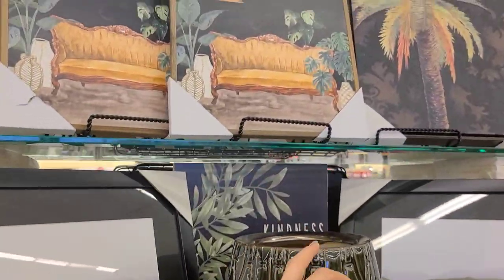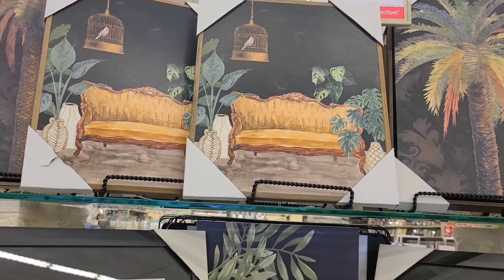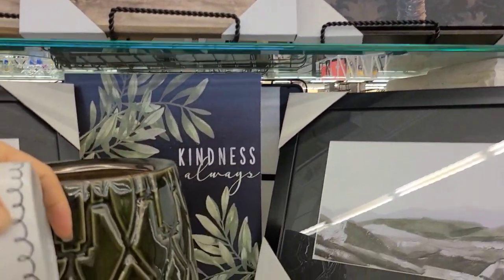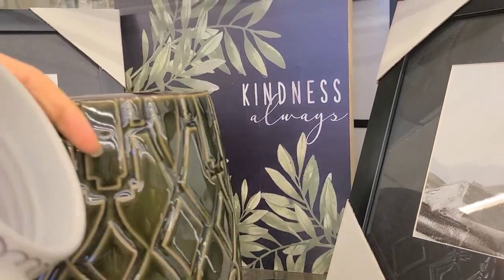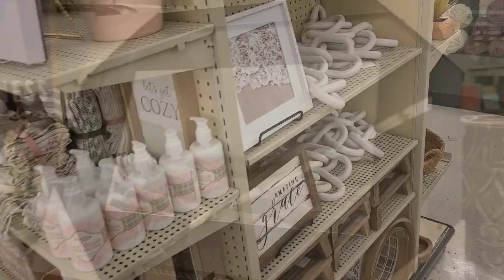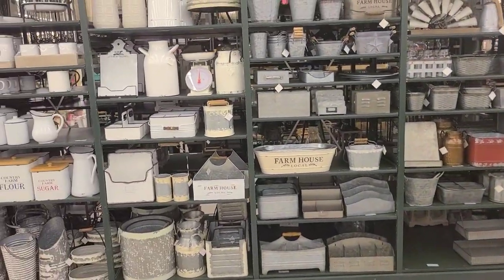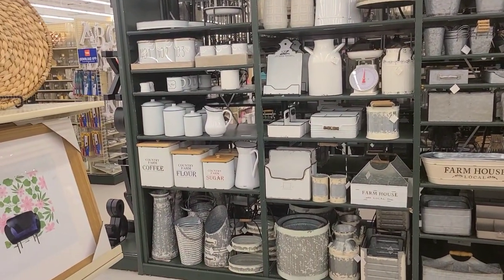These pictures are cute too. It reminds me of — not literally because it has a birdcage — but it reminds me of the movie Birdcage. 'Kindness always.' This is overwhelming. Look at all the fun rustic farmhouse stuff. It's pretty cool.